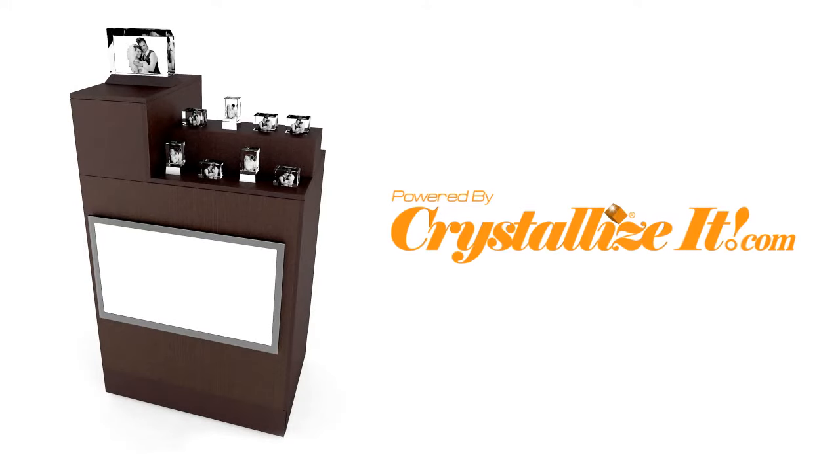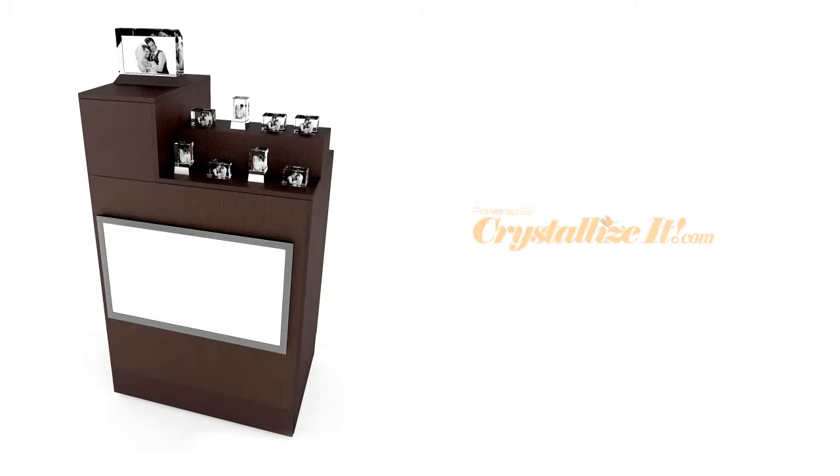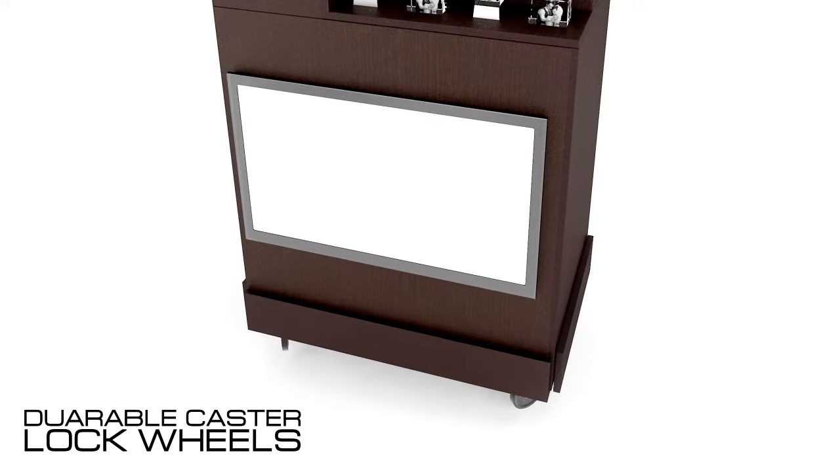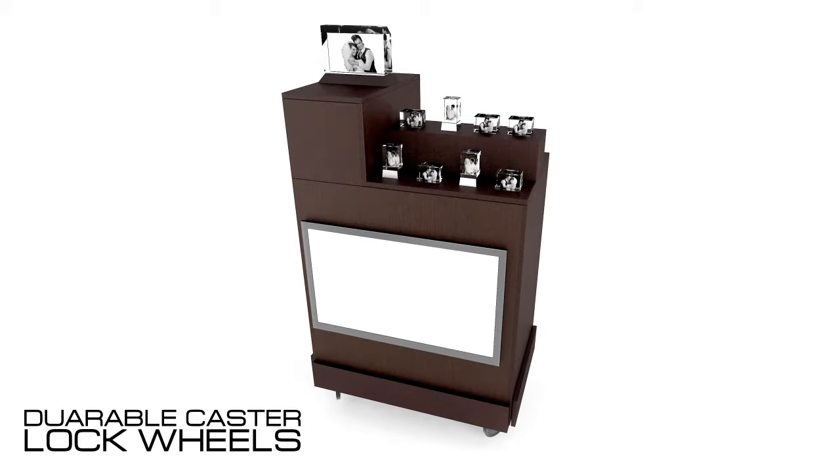The Crystallize-It mobile station is innovation at its finest. Perfect for generating revenue in venues and tourist attractions limited for space, the Crystallize-It mobile station has a footprint of 3 feet wide by 2 feet deep. The station also has durable caster lock wheels, enabling easy roll-in and roll-out as needed. This makes it a less permanent fixture and allows flexibility for showcasing the product in multiple locations at your venue.